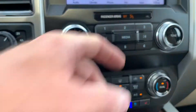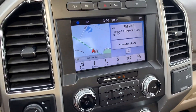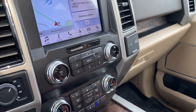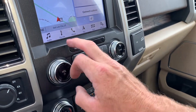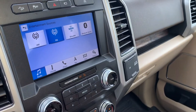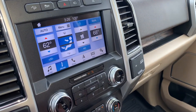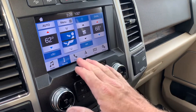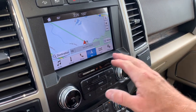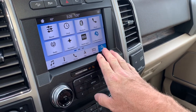Here are your comfort controls and your stereo controls. Right now it's on Navigate. You also have your stereo on. Jumping to audio, this will give you your sources: AM, FM, Sirius XM, and Bluetooth from your phone. Your climate controls, phone connection, full screen navigation, and then your various apps and settings.